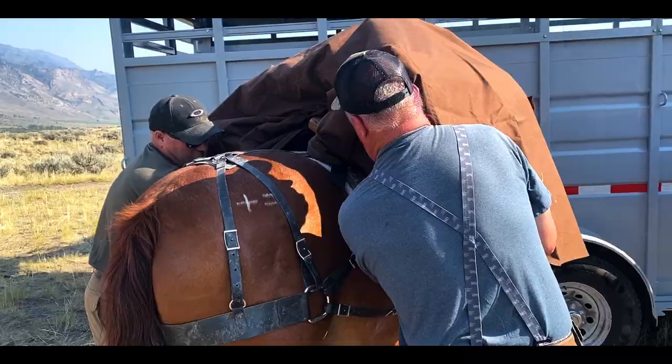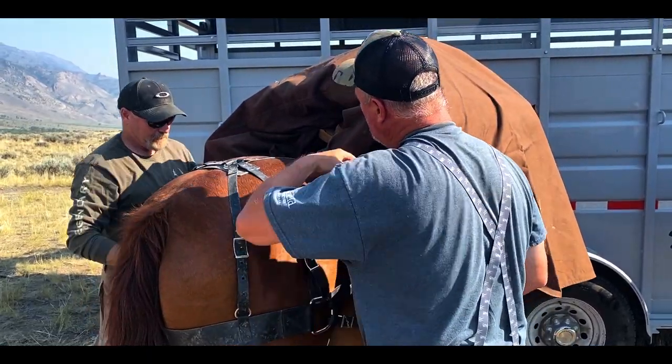Not only is Andy providing us with a rifle, but he's also providing us with a few horses to help us get into the high country.